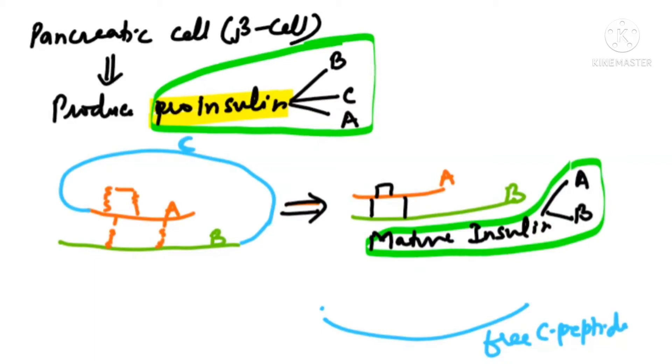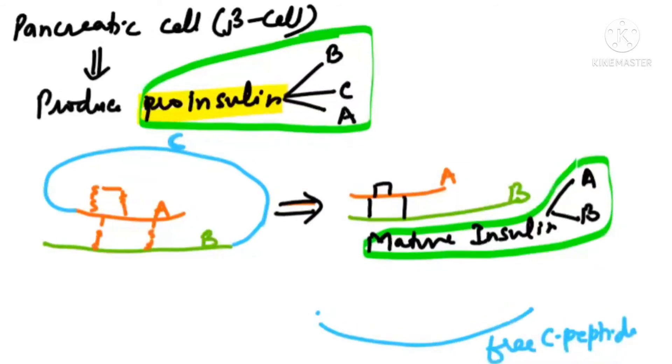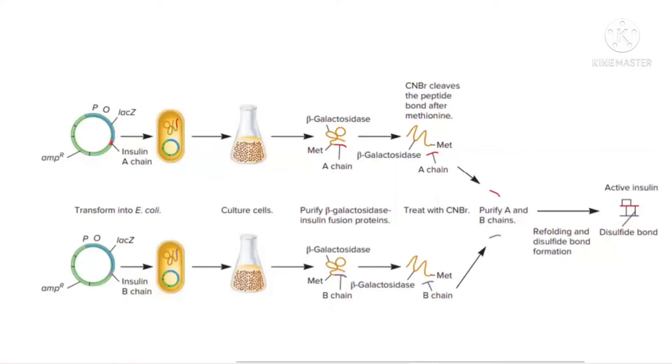So they had to prepare two DNA sequences corresponding to the A-chain and B-chain separately, and then these sequences were given to E. coli bacteria to produce A-protein and B-protein, which were finally isolated and combined.